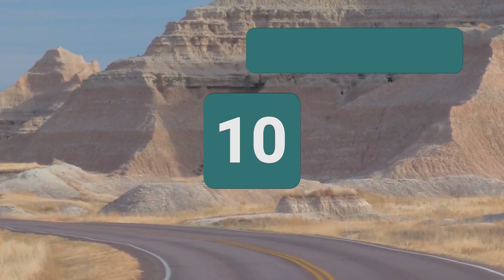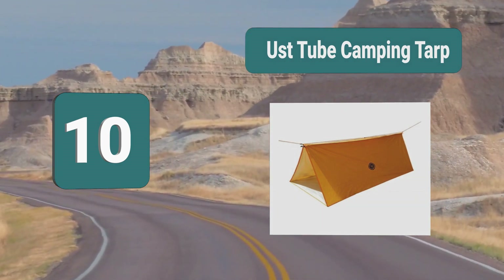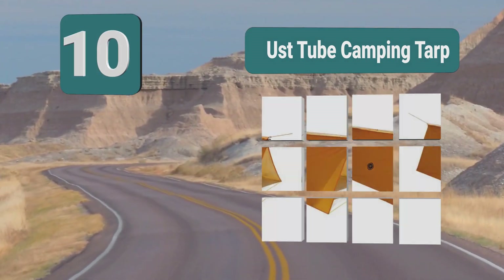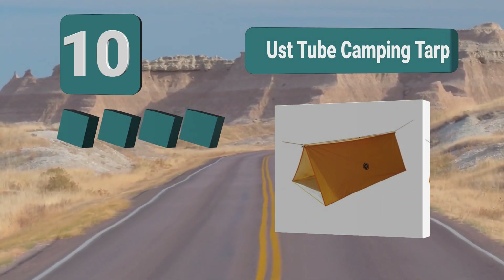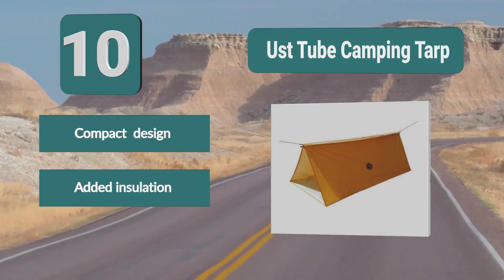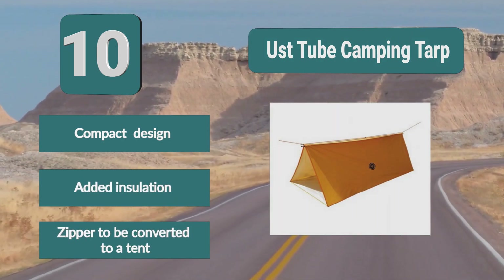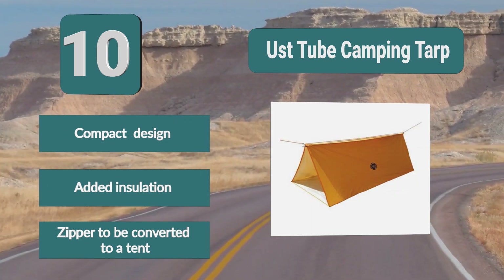Number 10: UST Tube Camping Tarp. This is ideal for solo campers and those going to trek in sites. It is not only incredibly lightweight but also folds up to a very compact design. Weighing under 2 pounds, it won't weigh down your pack. Key features: compact design, added insulation, and a zipper to be converted to a tent.